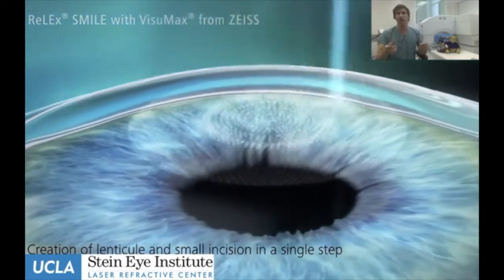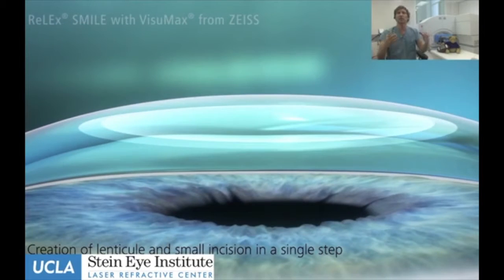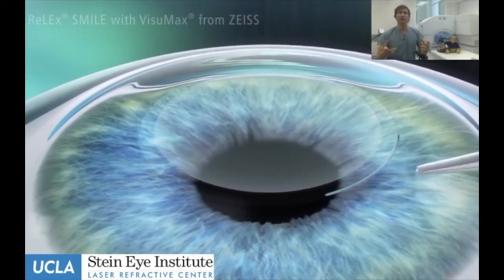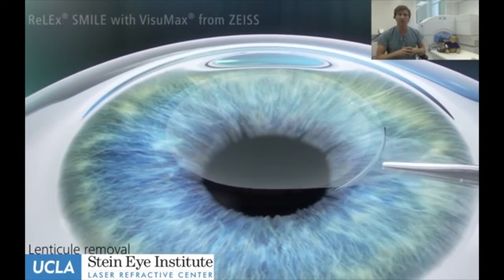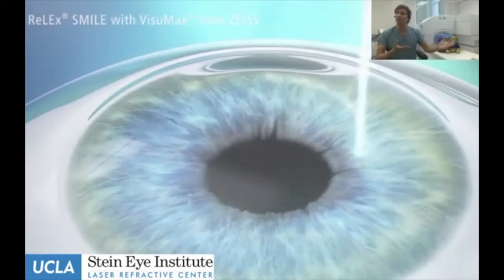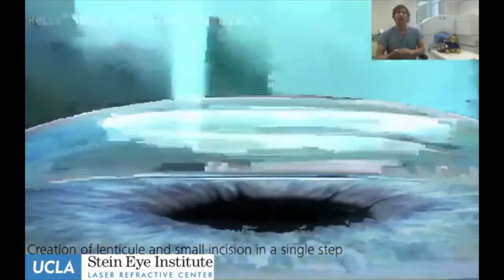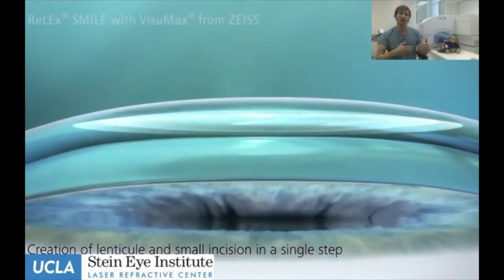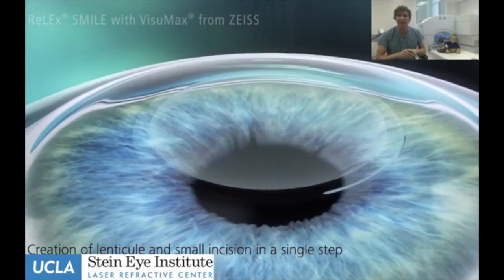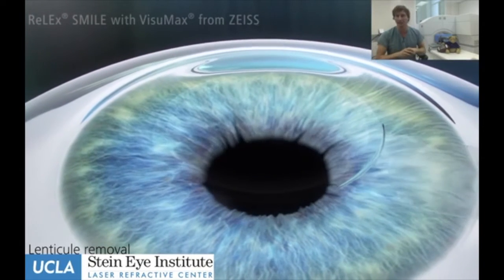The advantages are that the very small tunnel incision probably takes one to two hours to heal, and because we're not making a large flap, we're not affecting the nerves as much — so dry eye is significantly less of an issue. Both PRK and LASIK have dry eye associated with them for on average three to six months after surgery. With SMILE, that number drops down significantly, which is important because people on computers tend not to blink as often. SMILE is also FDA approved up to minus eight diopters of nearsightedness, and in very specific situations we can treat up to minus ten.